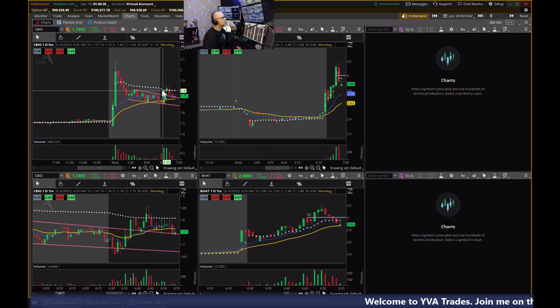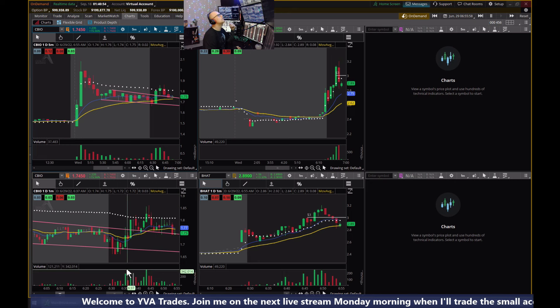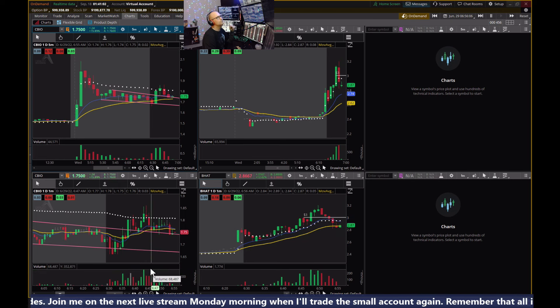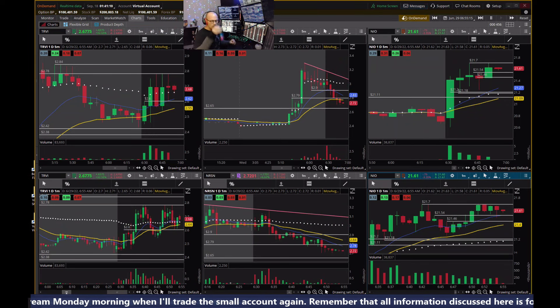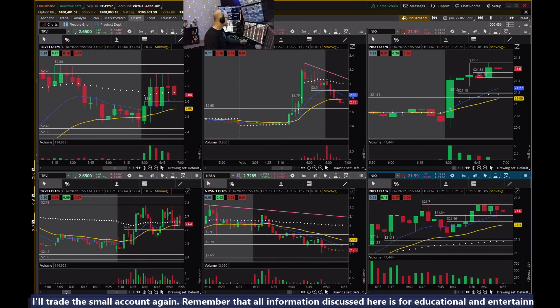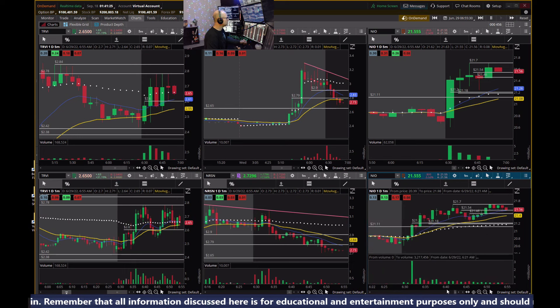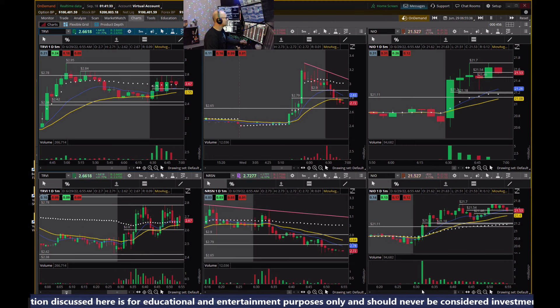CBIO breaking out of that channel on the second five-minute candle, now back-testing. Maybe CBIO finds that support here and makes a move higher — I can see that happening on the 15-minute. I think that's probably going to do it for me. This has been a fun one — a little choppy but nothing moving really fast, and not getting myself into a whole lot of trouble either. That's pretty nice.